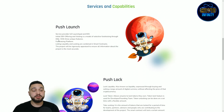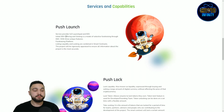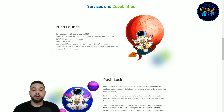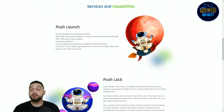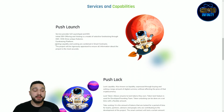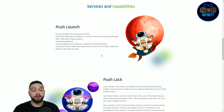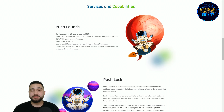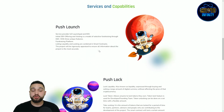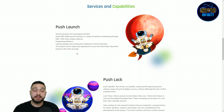The Push Launch service provides ILO launch and IDO — Initial DEX Offering — which is a model of selective fundraising through DEX, with three unique features: fundraising platform, listing liquidity, and locking, all combined in a smart contract. Projects will be rigorously appraised to ensure all information about the project is accurate.